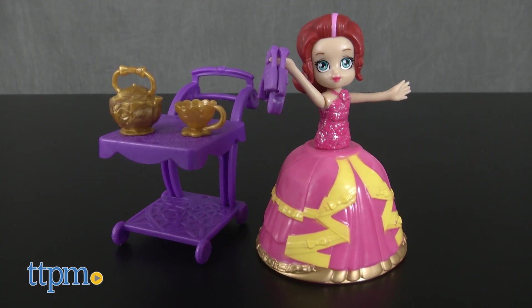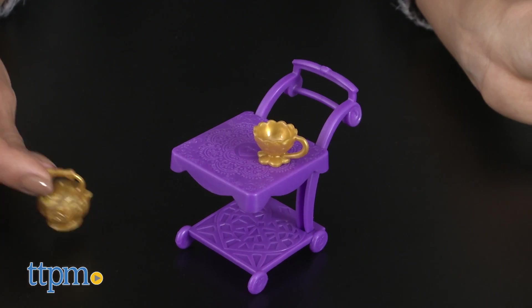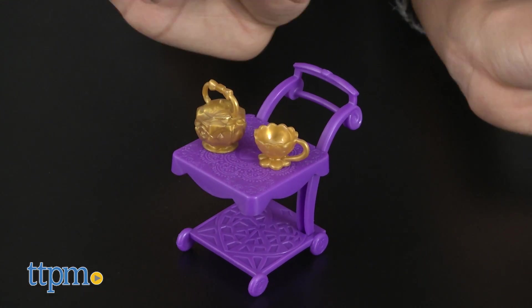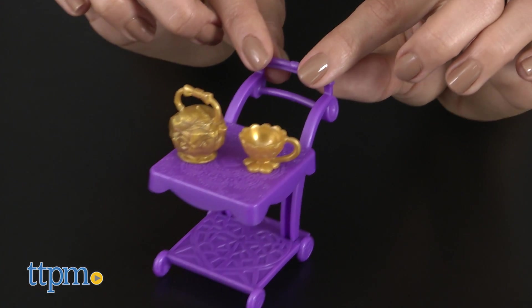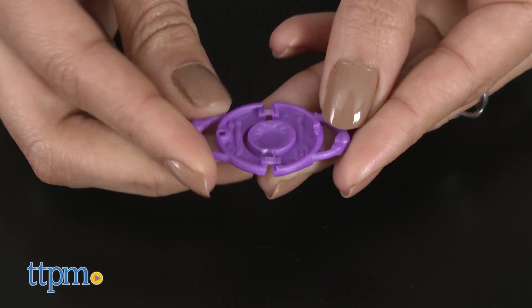Mocha Lisa comes with a tea-themed accessory playset, a golden teapot, a golden teacup, a purple teacart, and a purple purse that turns into a dining set.